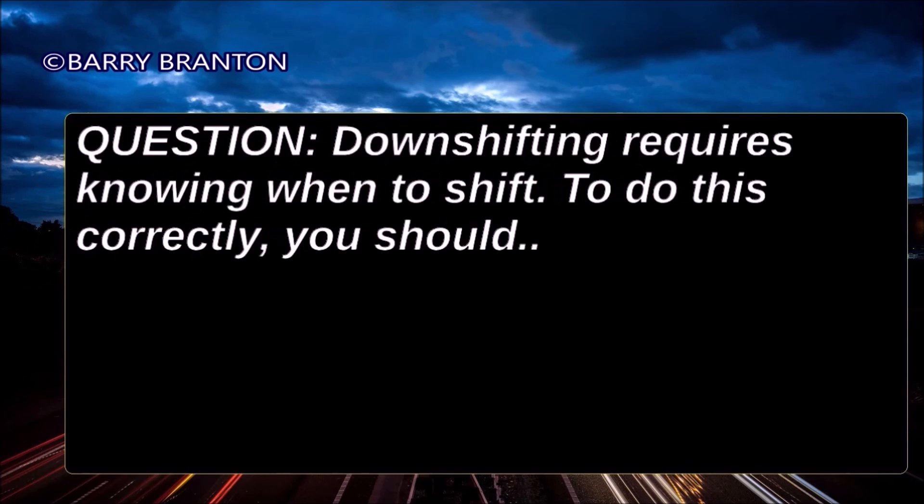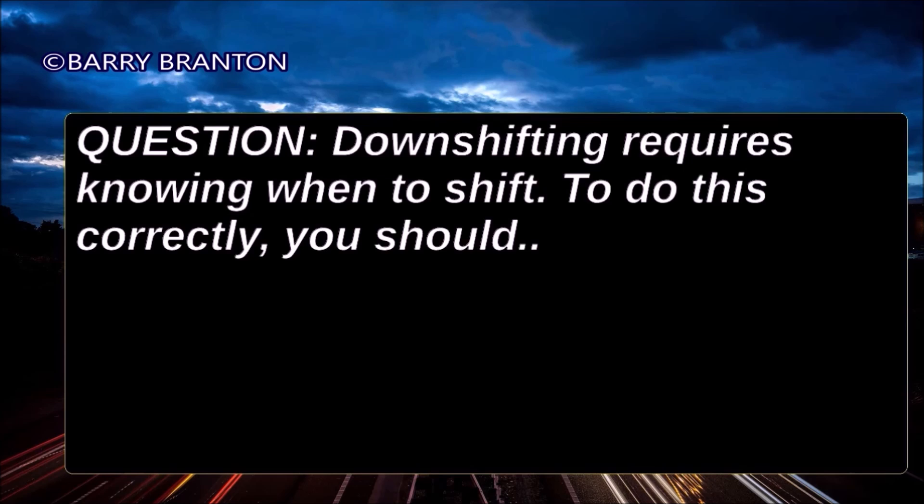Downshifting requires knowing when to shift. To do this correctly you should use either the tachometer or speedometer.